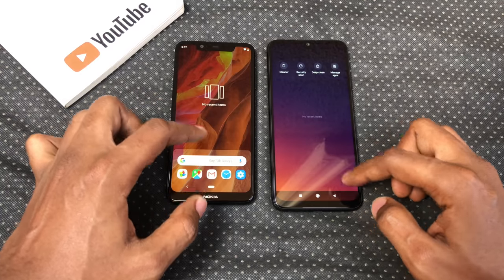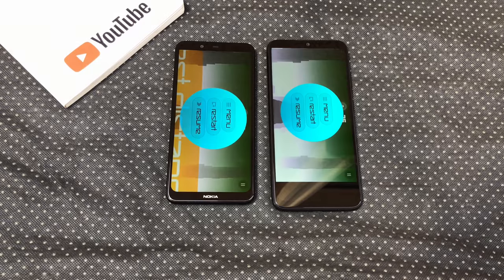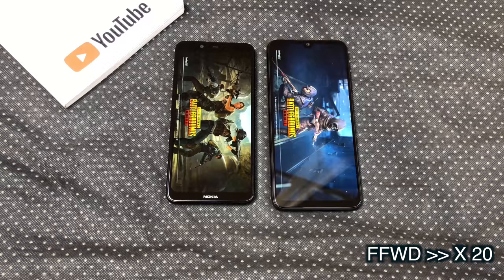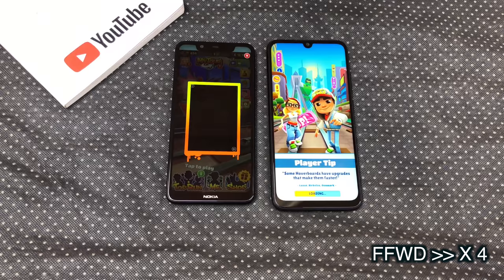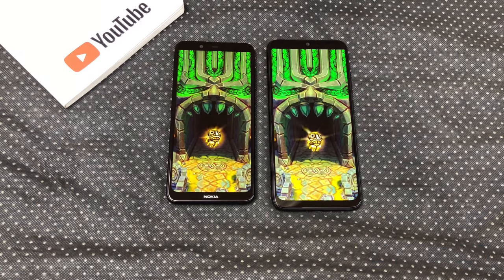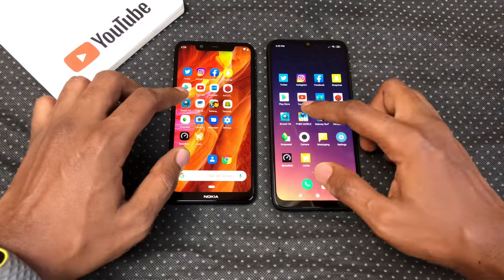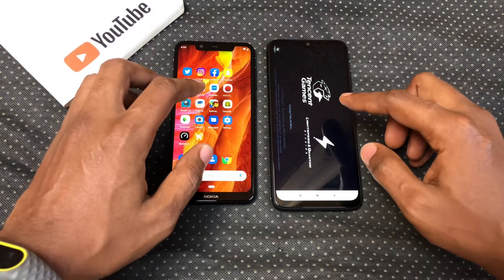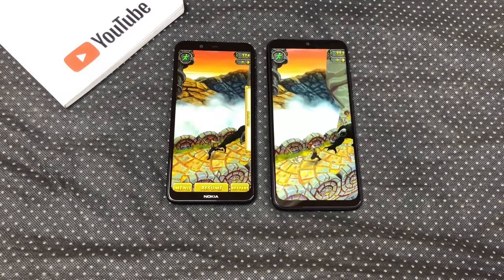Now let's test some games. Smash Hit: X5 opened it slightly faster. PUBG: X5 opened PUBG faster. Subway Surf: X5 opened Subway Surf faster. Temple Run 2: X5 opened Temple Run 2 faster. For RAM retention — both closed Smash Hit, both closed PUBG, Note 7 closed Subway Surf, and they both kept Temple Run 2 running in the background.